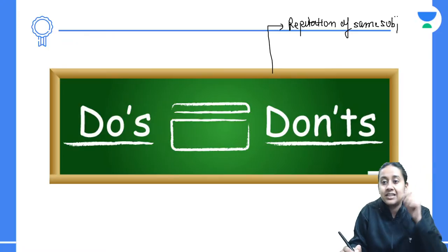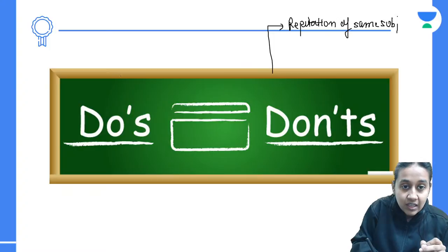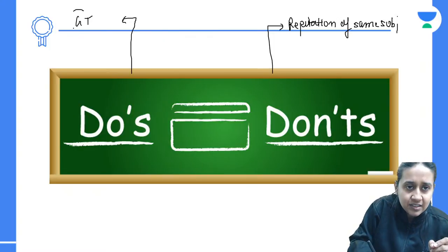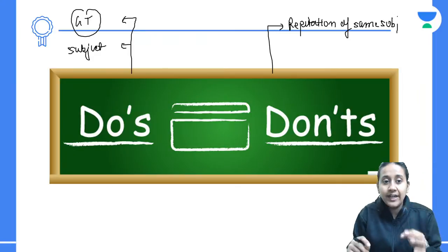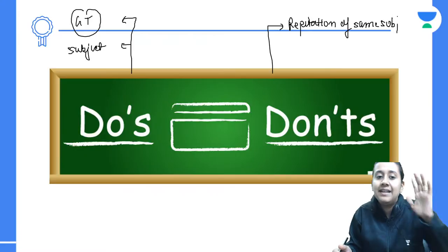Do not keep on reading one subject again and again even if you know it very well. Instead, try to give a lot of grand tests or subject-wise tests so that you will know how much you are prepared for that particular subject. Avoid repetition — if something is weak, work on it; if something is strong, avoid repeating it.